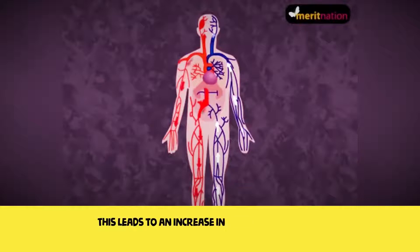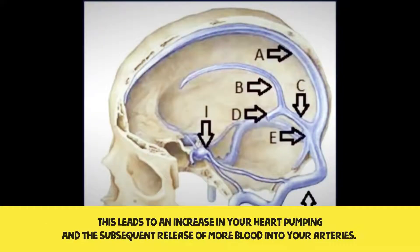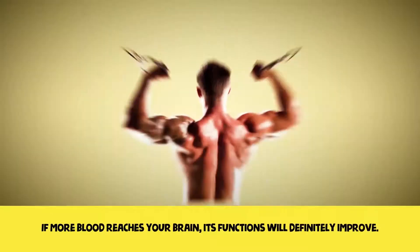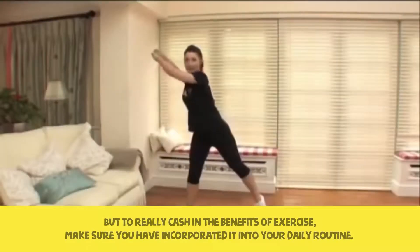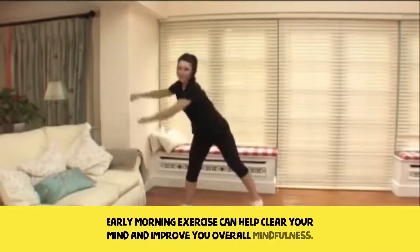This leads to an increase in your heart pumping and the subsequent release of more blood into your arteries. If more blood reaches your brain, its functions would definitely improve. To really cash in on the benefit of exercise, make sure you have incorporated it into your daily routine. Early morning exercise can help clear your mind and improve your overall mindfulness.